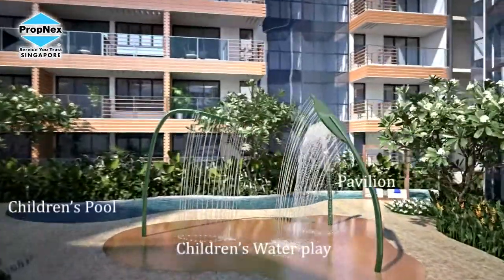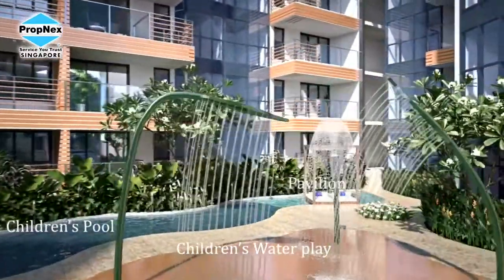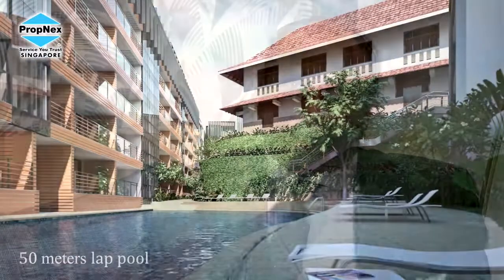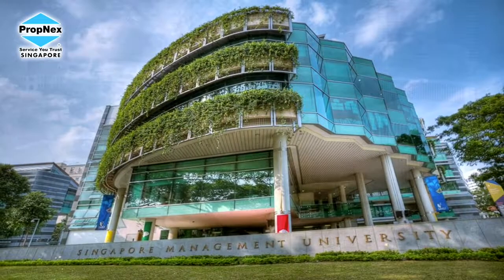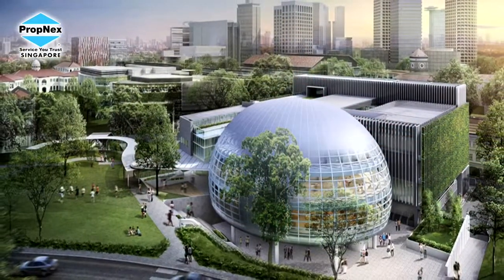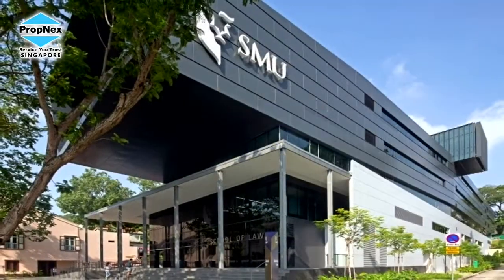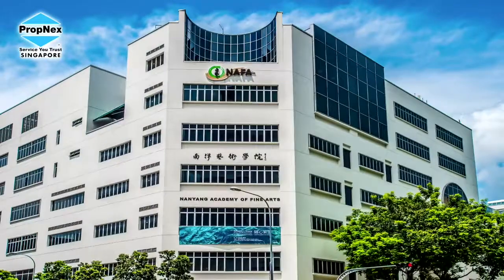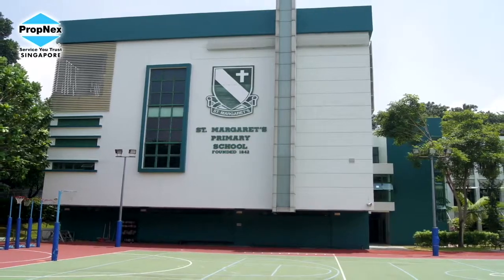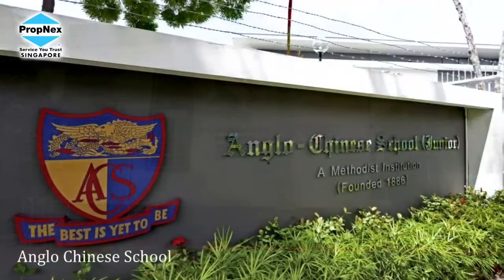The second major question: when I invest, would I be able to rent this property? Sophia Hills is nestled among many good schools. One of the most prominent here is SMU, Singapore Management University, which attracts a lot of foreign students and local talents — people who require rental space. And not only that, we have SOTA, we have NAFA within one kilometer, we have St. Margaret's Primary, and nearby is also ACS Junior.